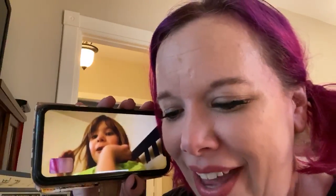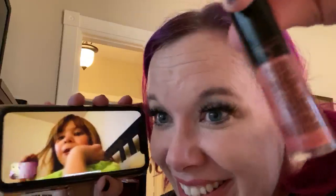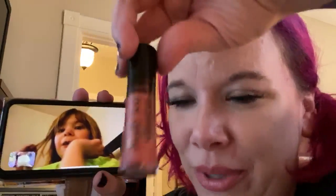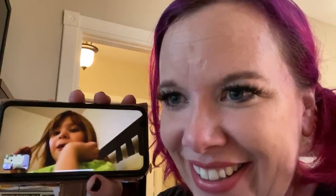Then let's see what else are we going to do? Color. And then what else are we going to do? Put makeup on. Put makeup on. So we're going to be busy so mom can go do some stuff, right? Yeah.